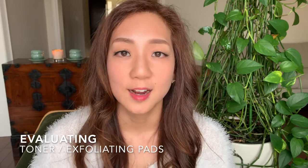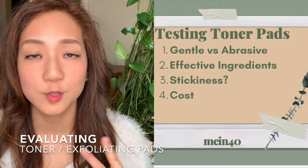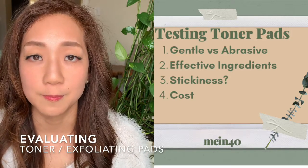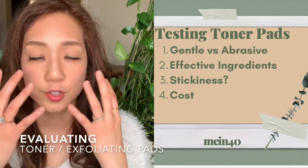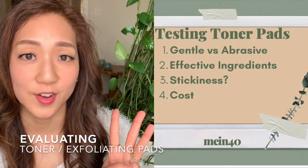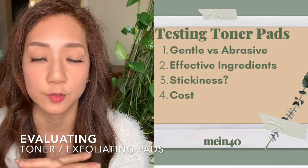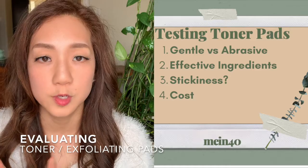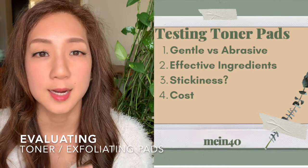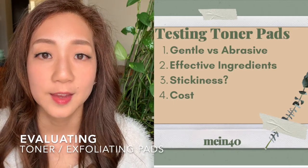I've narrowed it down to my select favorites, and I'll be talking about them through four different purchasing points. The first is gentleness versus abrasiveness. The second is effective ingredients that help maintain our skin in our 40s — fighting hyperpigmentation, acne scars, and controlling flare-ups. The third is the stickiness factor — I personally don't like stickiness from skincare products, so I'll flag which ones are stickier. The fourth is the cost factor; I find toner pads are generally very cost-effective.